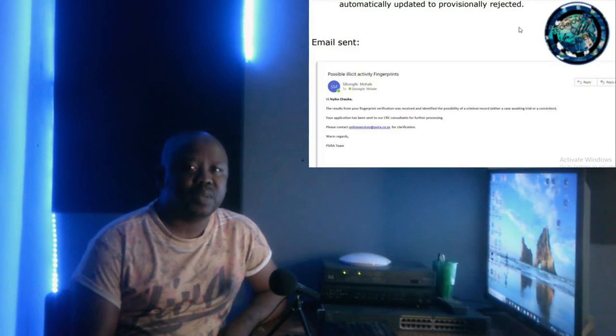Next will be possible illicit. If the CRC status is updated to possible illicit, you will receive an email notification and the application will be automatically updated to provisionally rejected. Your CRC status can be further updated to criminal record, referred to registration subcommittee, awaiting trial, or approved, once more information has been received regarding the nature of the offense.